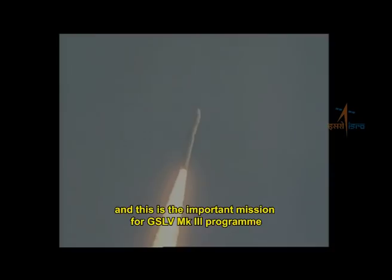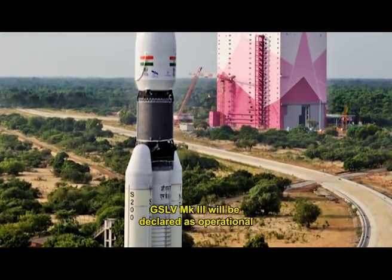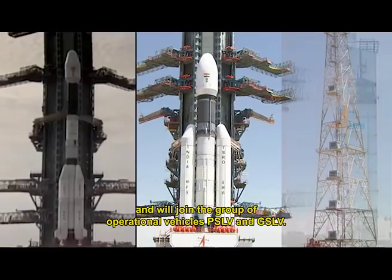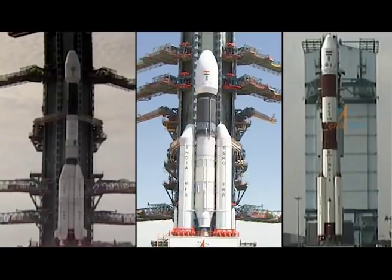This mission is the second developmental flight of GSLV Mark III and is an important milestone for the program. After the success of this mission, GSLV Mark III will be declared operational and will join the group of operational vehicles PSLV and GSLV.